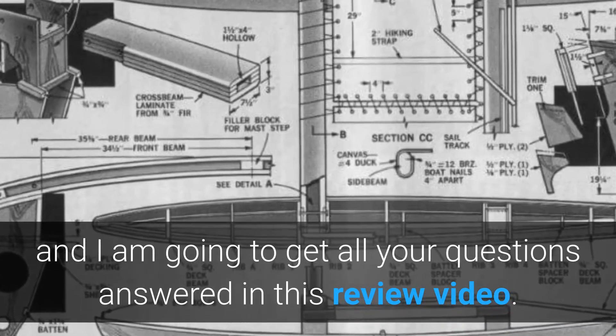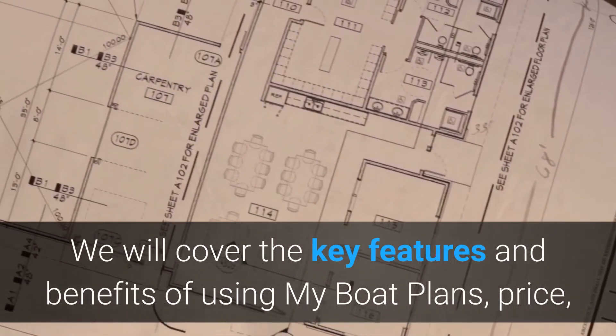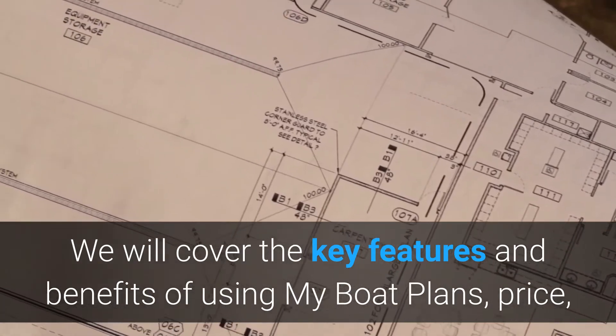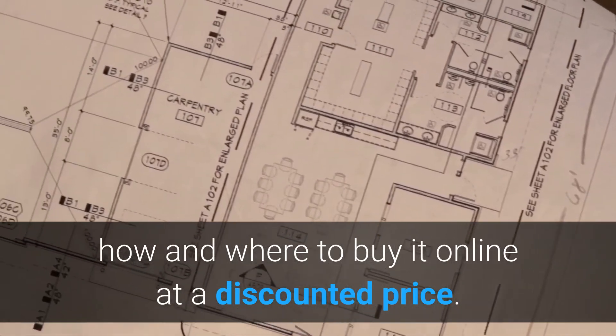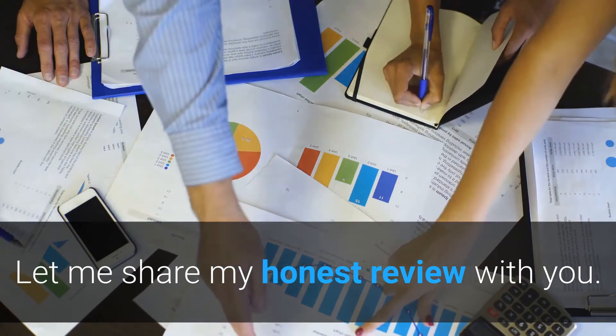I am going to get all your questions answered in this review video. Going forward, we will cover the key features and benefits of using My Boat Plans, the price, and how and where to buy it online at a discounted price. Now let me share my honest review with you.